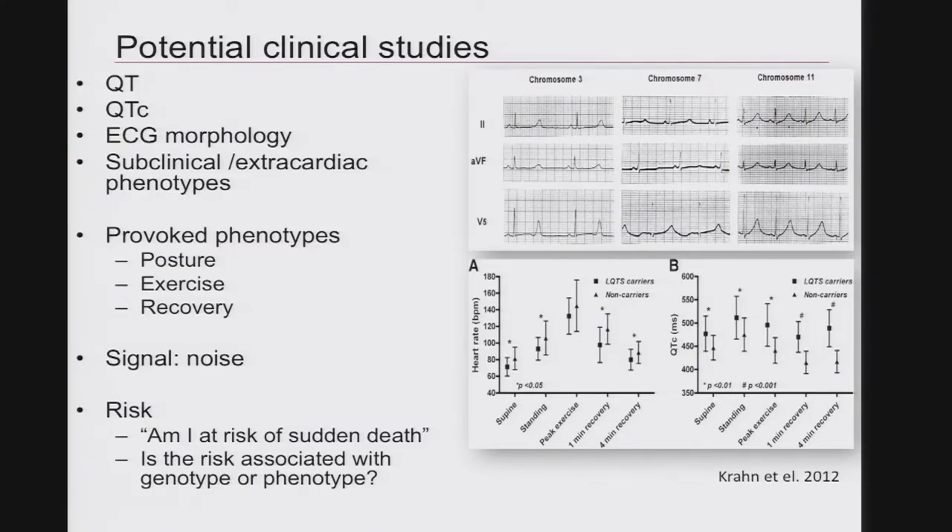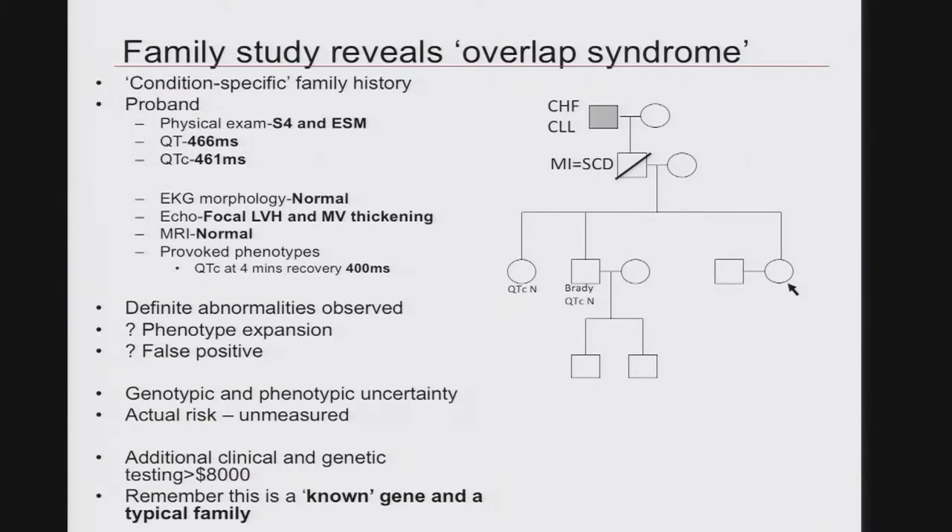Throughout the entire evaluation, the only thing the patient was interested in was: am I actually at risk of sudden death? Is the risk associated with the genotype or with the phenotype? A detailed family study shows you how difficult this will be. When we did a more extended family study with a condition-specific family history, there was actually a sudden death previously labeled as an MI, and a congestive heart failure case in a grandparent complicated by the fact that this individual had also been treated for CLL. When we examined this woman, she had an ejection systolic murmur. Are you really interested in subjective findings that a physician might record in the electronic health record? Probably not — yet it is the basis of almost all diagnoses in clinical care today.